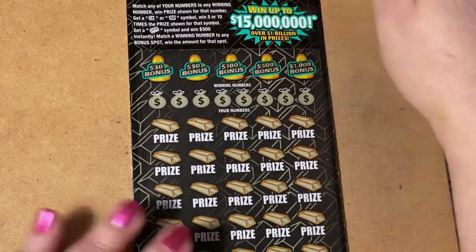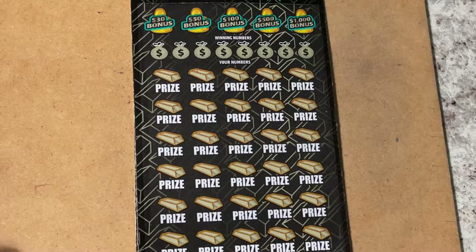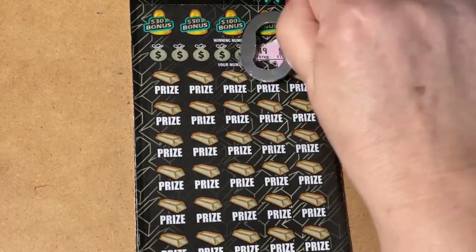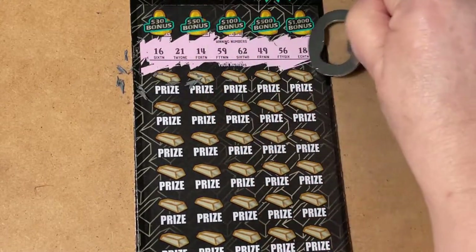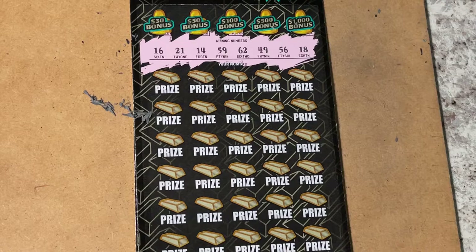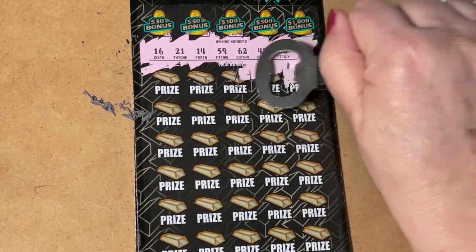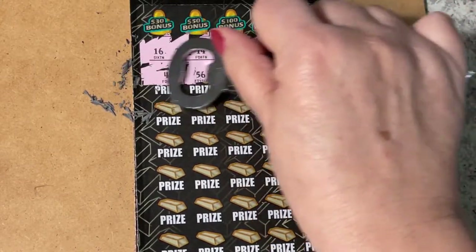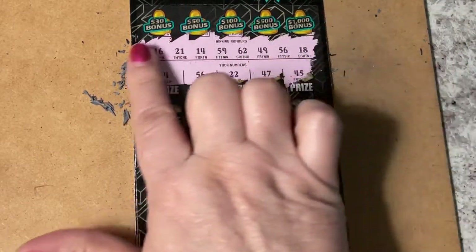I'm scratching with my opener — quick, clean sweep so we can get to those numbers, otherwise my fingers would be hurting by the time we're done. Those are the winning numbers, let's see what we find.